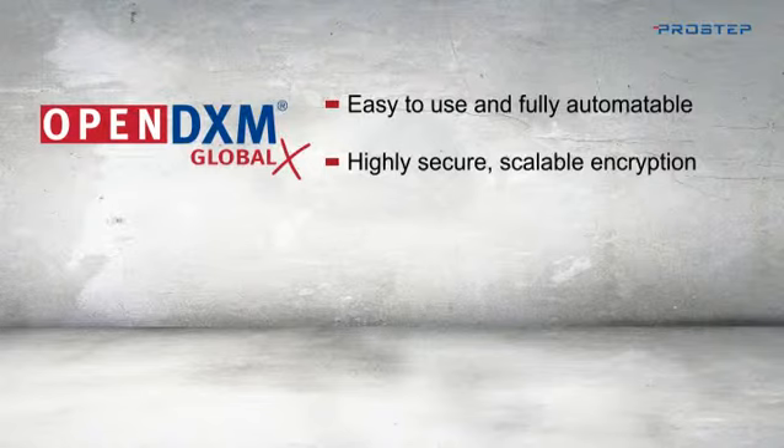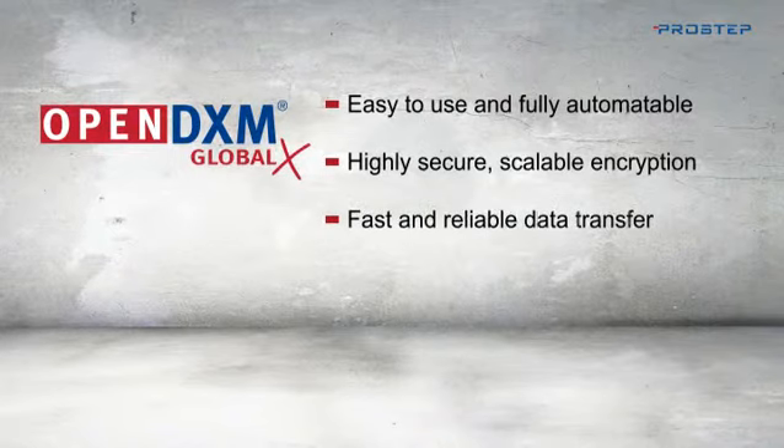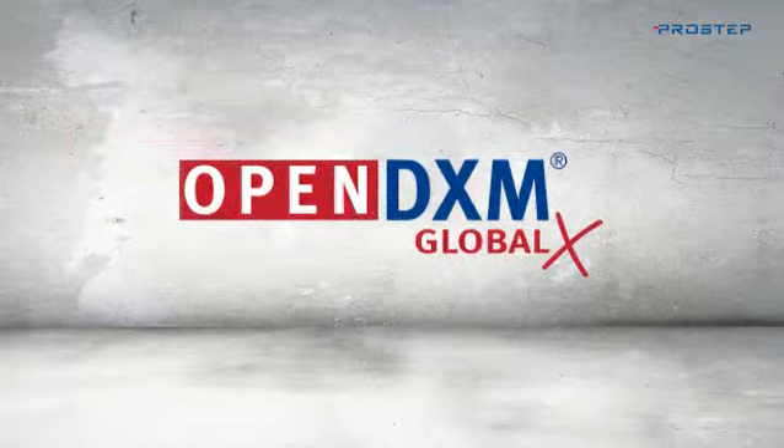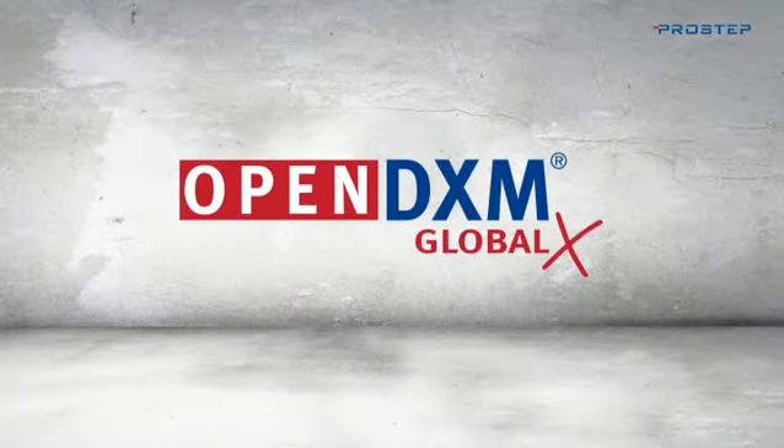OpenDXM GlobalX provides highly secure and scalable encryption methods for every use case. It enables fast and stable data transfer in any and every application scenario and can be integrated into almost any mainstream system thanks to its flexible software architecture. OpenDXM GlobalX — the latest generation data exchange solution.